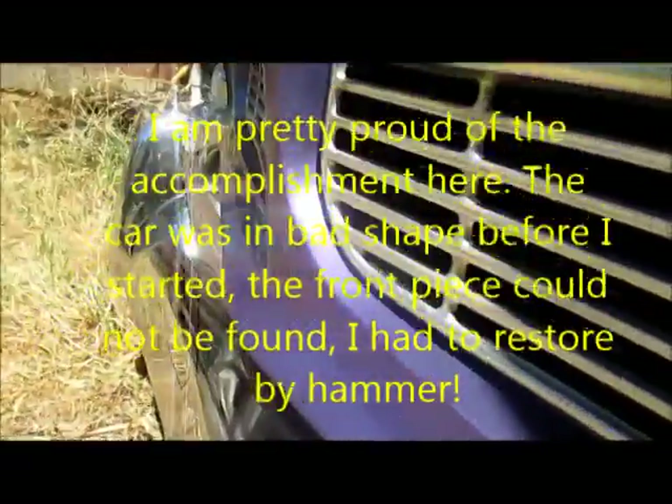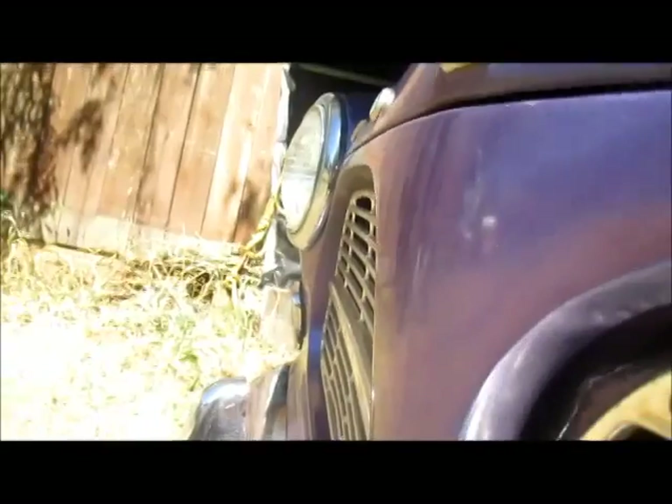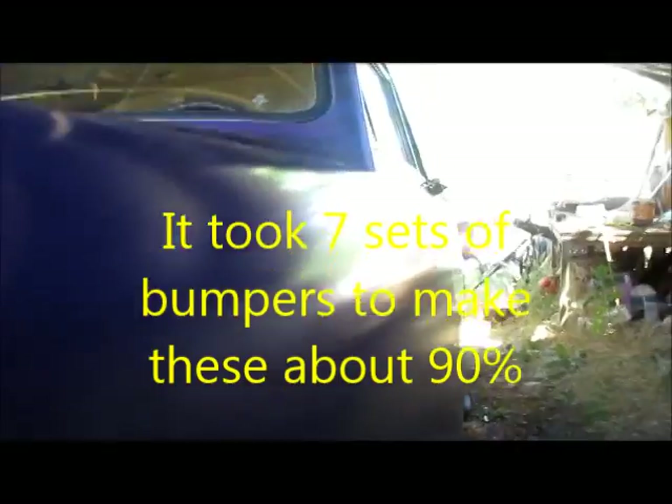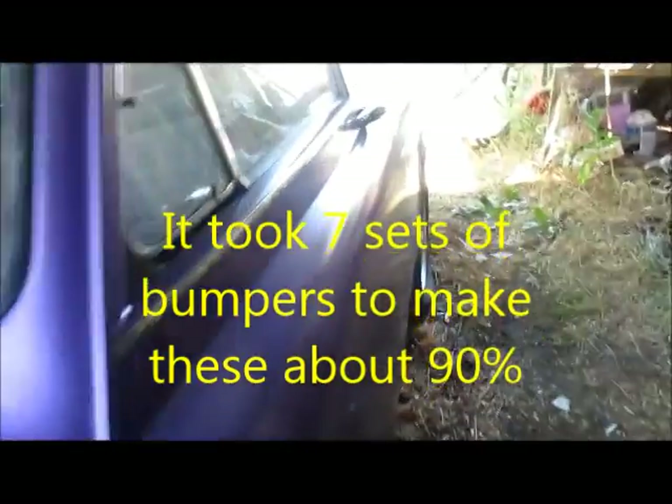I redid this whole front end by hand — you don't see a scratch in that baby, you don't see a warp or a dent. Look at this side of that body — that's hand-sticked. 500 hours, I learned to do this car.